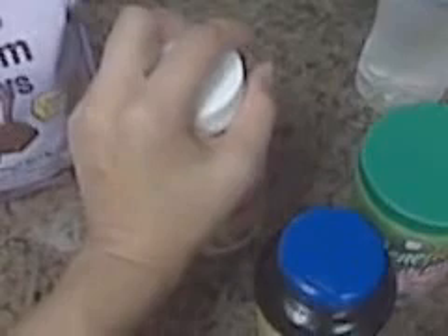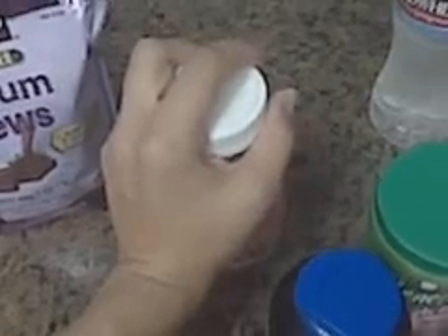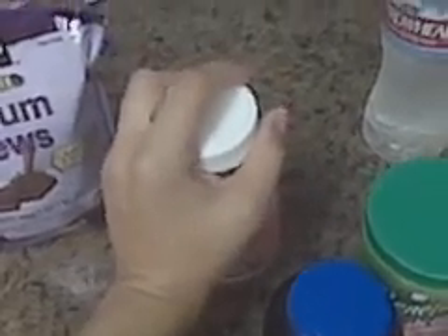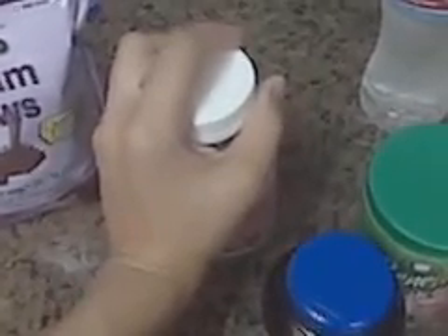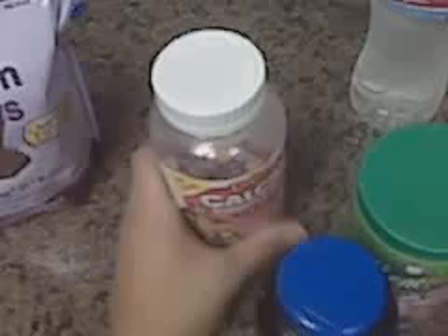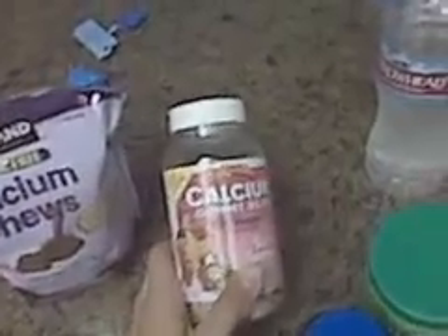Now, with my vertical sleeve, the part of the stomach that they remove is the part that absorbs calcium the most. So I do have to take a lot of calcium. I take calcium probably three times a day. I have these, which are really for kids, but I take four at a time and they're so yummy — oh my God, they taste like candy. And I also take the chewables.